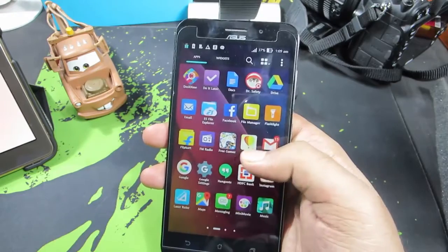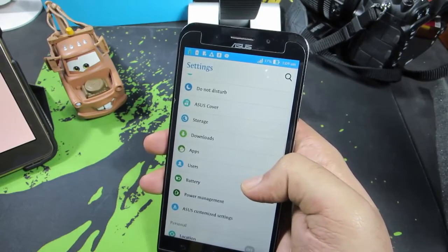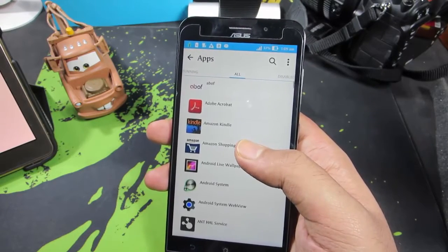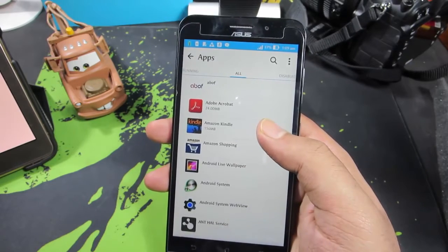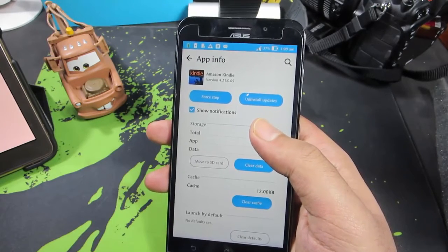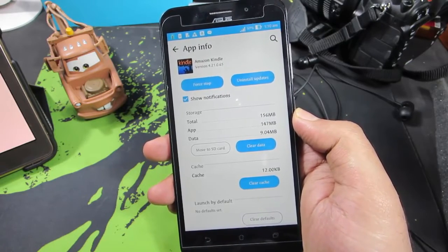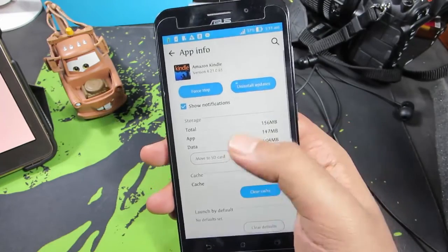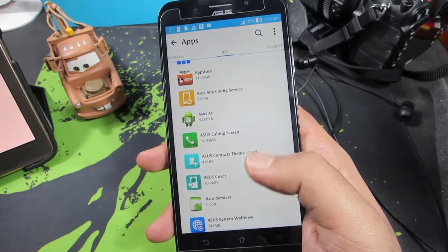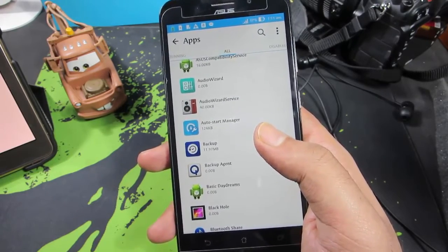Like all other Asus Zenfone phones, this device comes with a lot of unnecessary pre-installed apps. Even though you don't use them, they'll constantly run in the background, using up RAM and draining your battery. I'd suggest disabling them via Settings > Apps. If it's not a system app, you can uninstall it; if it is, you can disable it. Be cautious when disabling system apps — just disable ones you're sure won't cause problems.